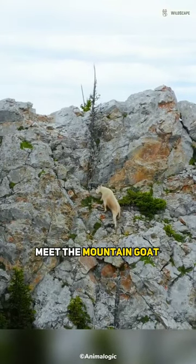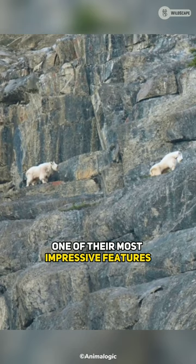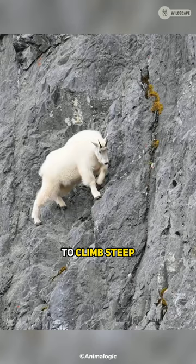Meet the Mountain Goat, the masters of the cliffs. One of their most impressive features is their ability to climb steep, rocky slopes with ease.